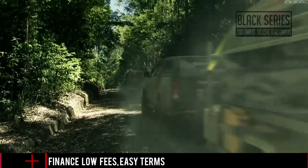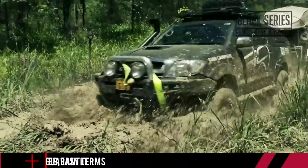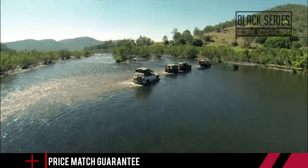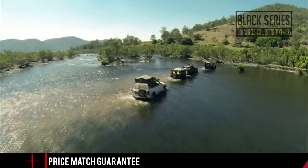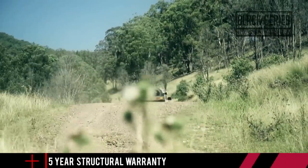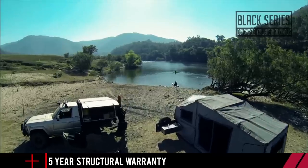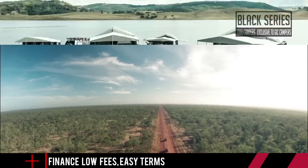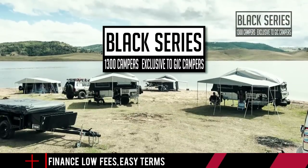Many of you would know that GIC Campers has been building quality and affordable camper trailers for well over 10 years now. In fact, it was GIC that started the race to make camper trailer touring affordable for all Aussie families. With all this experience, knowledge, research and development behind them, GIC are proud to announce the release of the all-new Black Series V2 range of camper trailers.